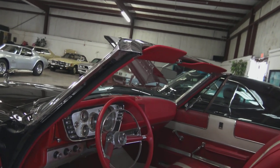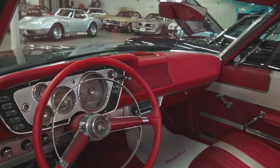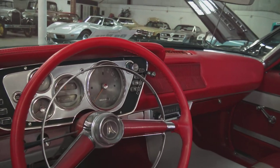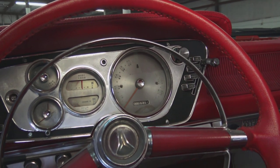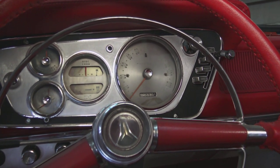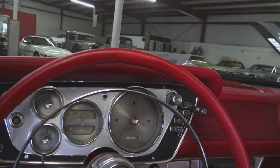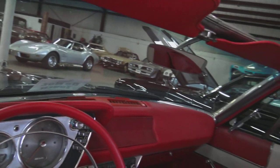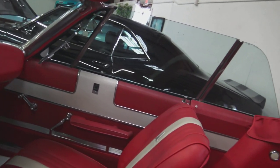One of one color combination — that's correct. I've got the Galen Gauvier documentation on that. Interesting history: it belonged to a military general, an army general, and he took it to the different bases he was stationed at throughout his career. He had owned the car for quite a long time — I believe it's a two-owner car.